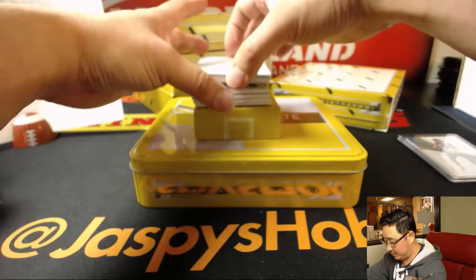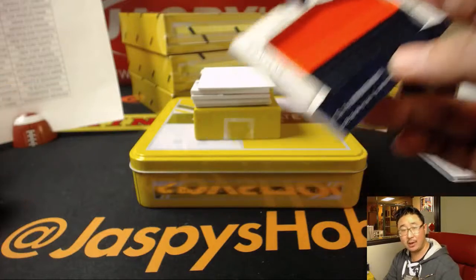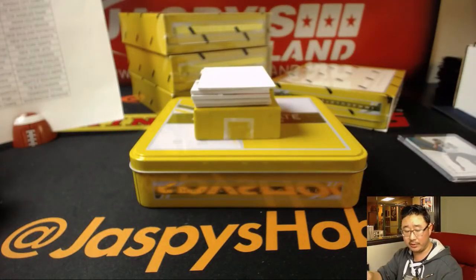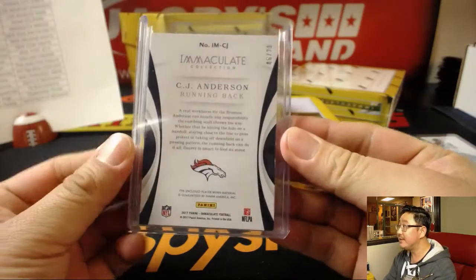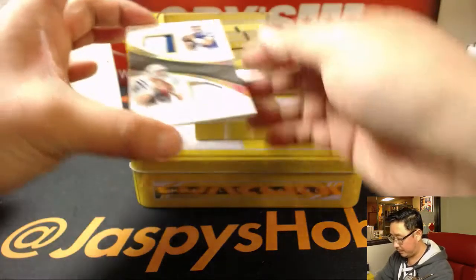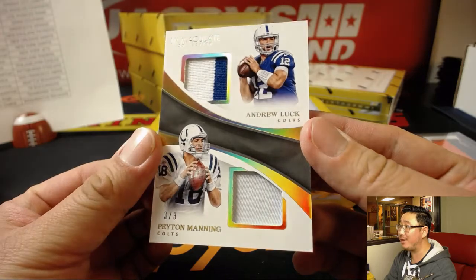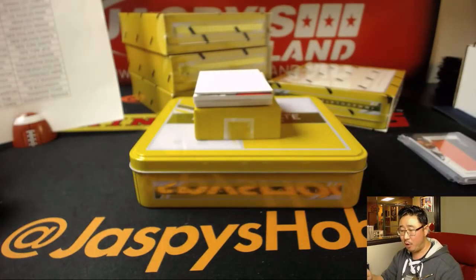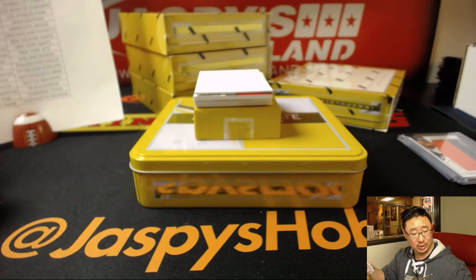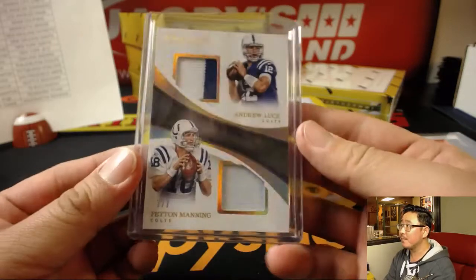Second box. We got patches — big patches right here. CJ Anderson, opposite Joe Mojo, going to the Broncos, that'll be for Ed, 6 out of 20. Dual relic, 3 out of 3 — Andrew Luck and Peyton Manning, both Colts, for Mike Cootes. Nice one, Mike. Very nice.